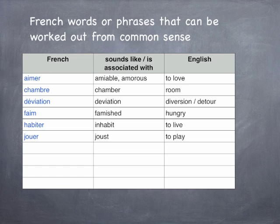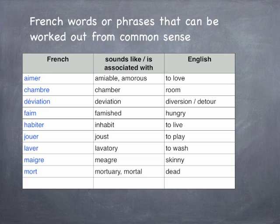Jouet might make you think of joust, which is where full-grown knights play around on horseback, and jouet means to play. Lave is linked to lavatory and means to wash. Maigre sounds like meagre and that means skinny. Mort has connections with mortuary and mortal and means dead. And finally, nouveau makes me think of novel and its English meaning is new. And there are many, many more French words whose meaning can be worked out in this way.